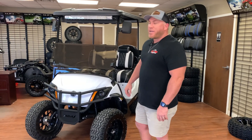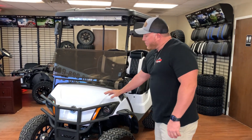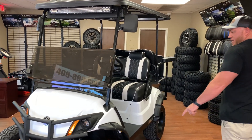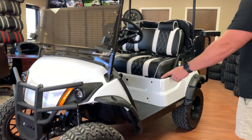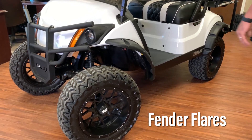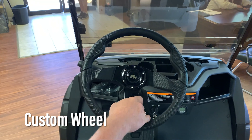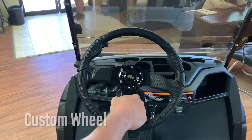It comes with everything the classic package has — a windshield, mirrors, and a brush guard — but it also has some pretty awesome additions. It's got fender flares: anytime you ride off-road they look great and they block the dirt, mud, or whatever.